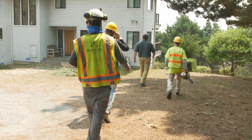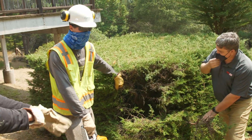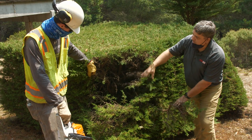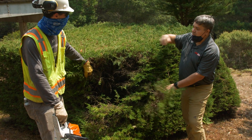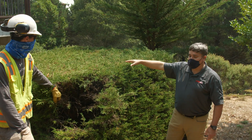Hedges made out of any conifer, especially juniper or cypress, could be a real problem. They build up a lot of dead material on the inside. They burn hot. We can expect to see 30-foot flames from this if it were to burn. The house would not survive if this ignited.